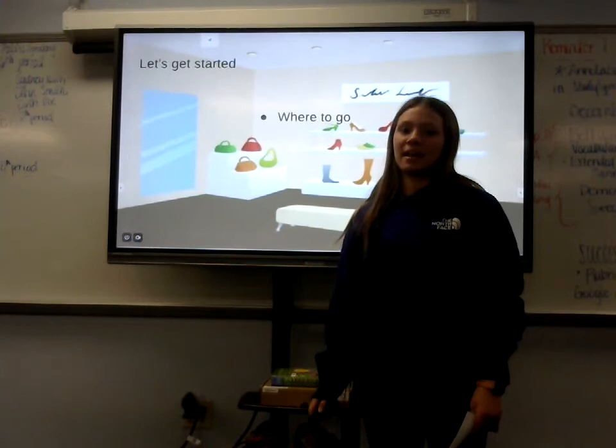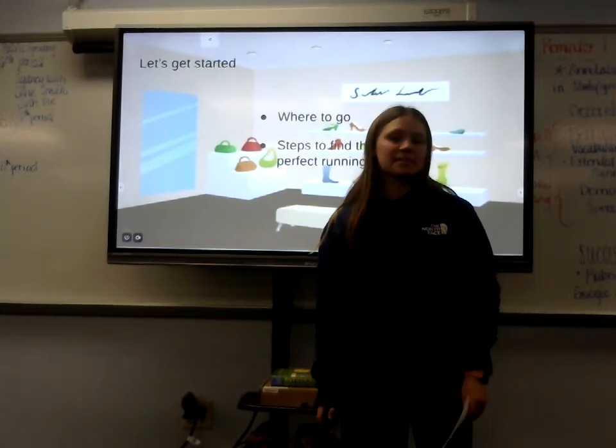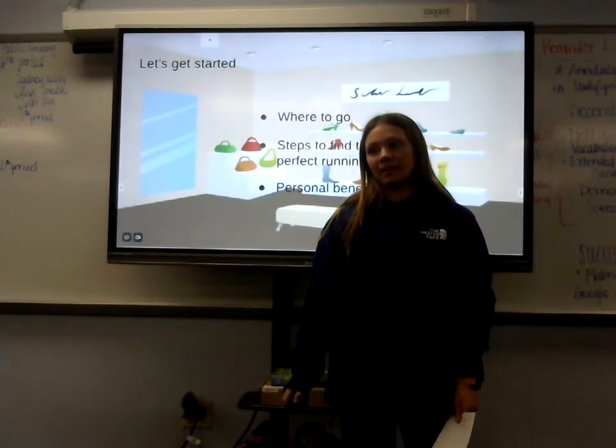Today I'll be going over how to find the perfect running shoe, starting with where to go, the steps to find the perfect running shoe, and the personal benefit.